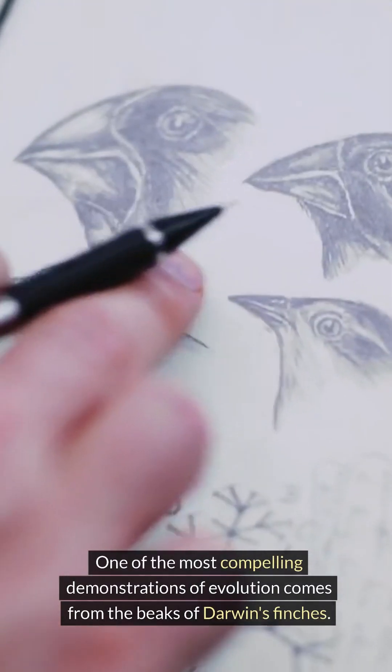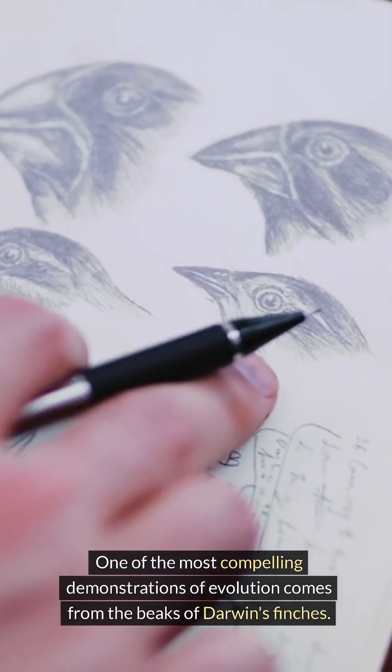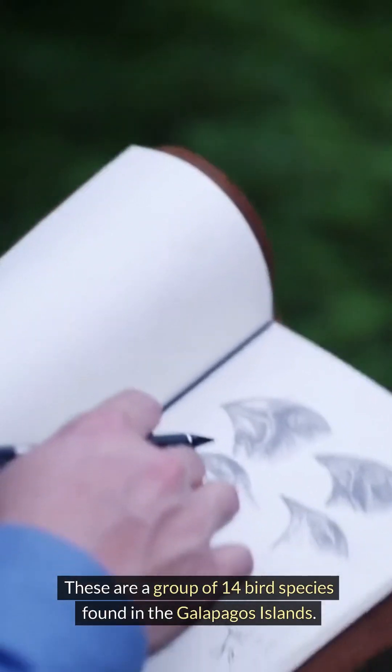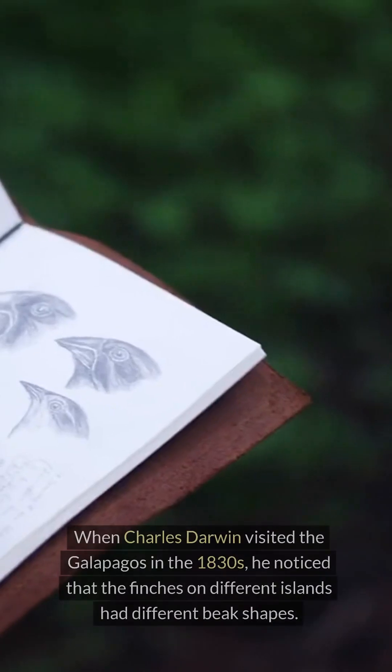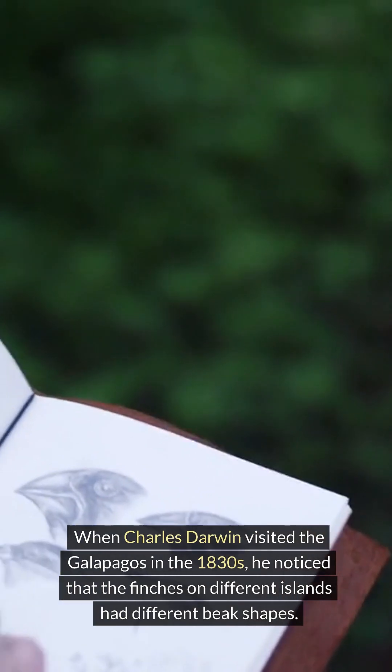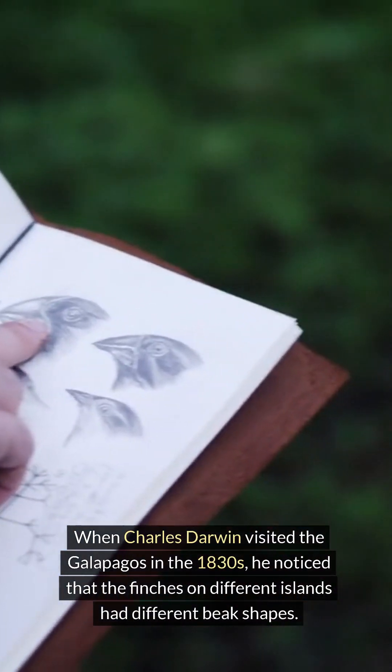One of the most compelling demonstrations of evolution comes from the beaks of Darwin's finches. These are a group of 14 bird species found in the Galapagos Islands. When Charles Darwin visited the Galapagos in the 1830s, he noticed that the finches on different islands had different beak shapes.